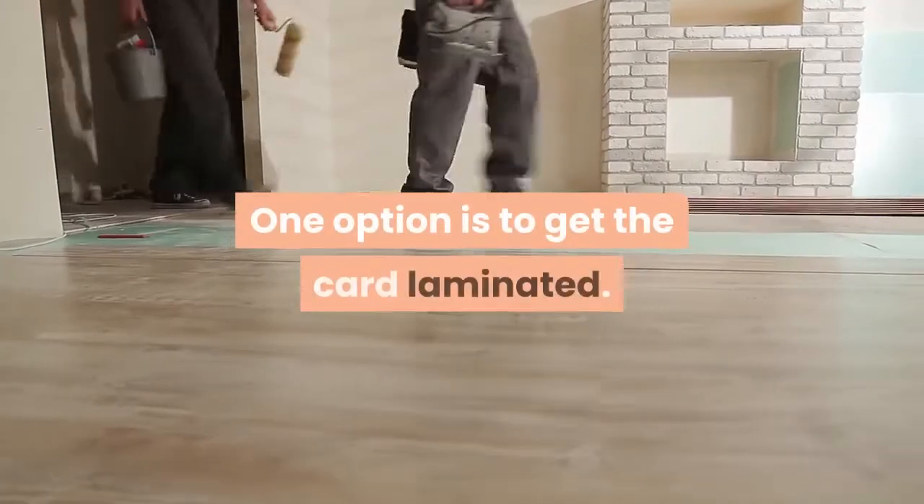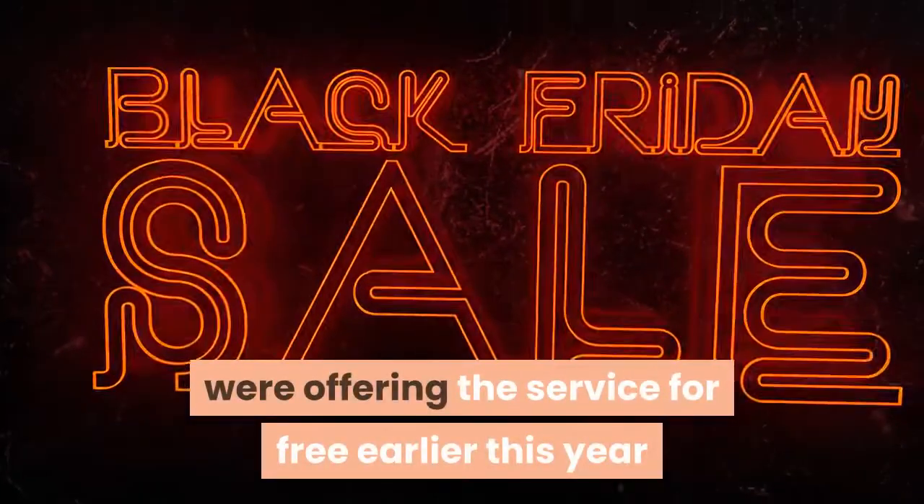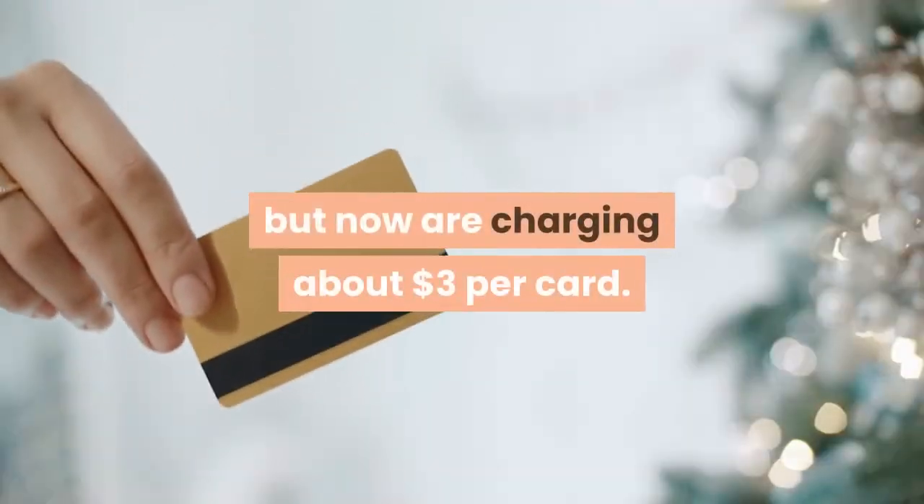One option is to get the card laminated. Some office supply stores, such as Staples, were offering the service for free earlier this year but now are charging about $3 per card.